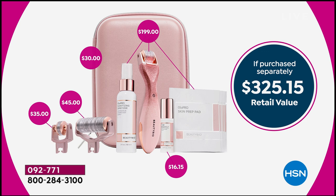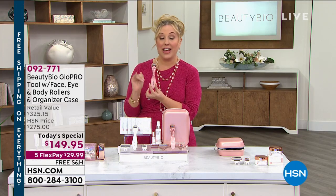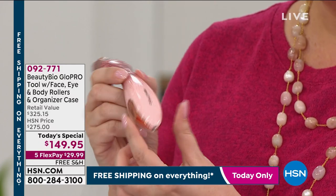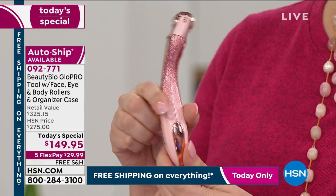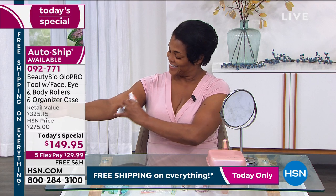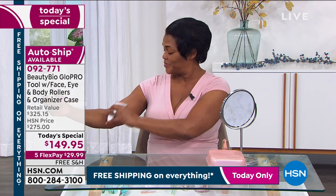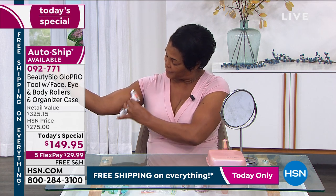No one else has this. Is it available at the most expensive retailers in the world, like Harrods in London? Yes — but not at this price and not in this beautiful pink glitter. We're very limited on quantity. When we are sold out today, we will be sold out. And when you get yours home, keep it on your nightstand — just like when you're on a weight loss program and the scale moves, the next morning your skin will feel firmer.